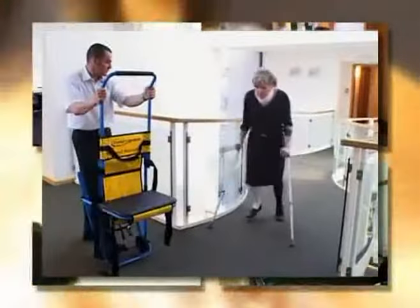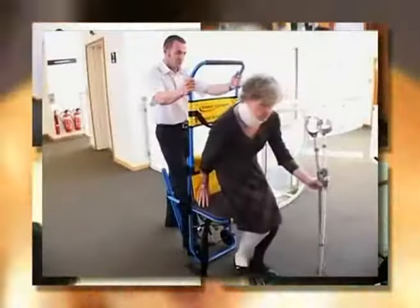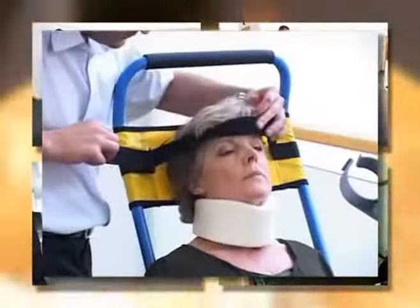Employers have a duty of care to provide adequate means of escape for everyone using their premises. Disability discrimination, health and safety requirements and the regulatory reform order enforce this duty of care.